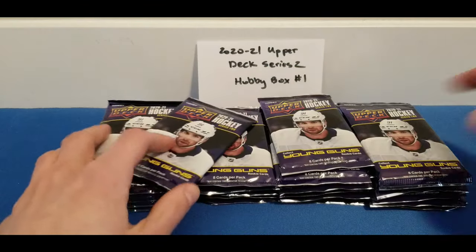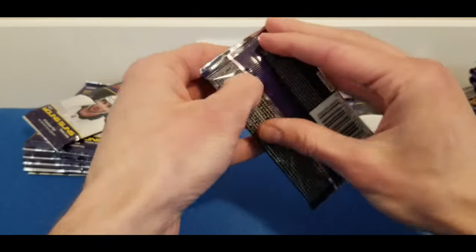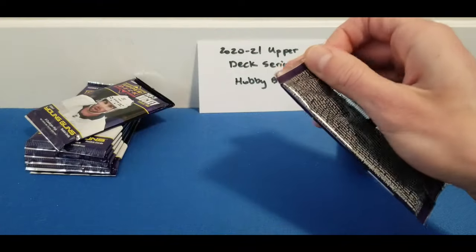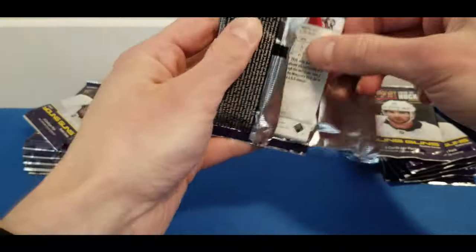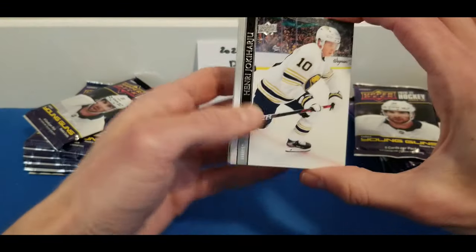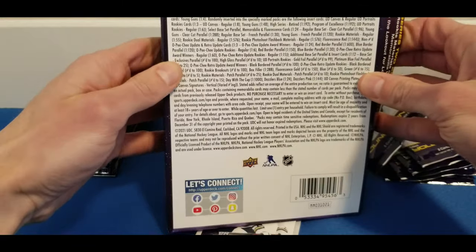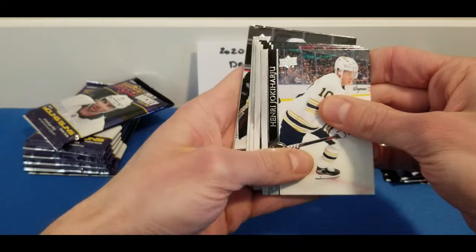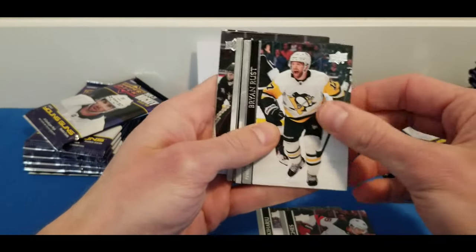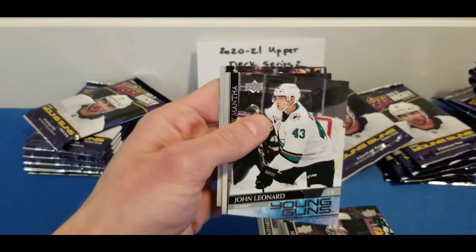All right, let's get started with the reason we're all watching this video. Pack number one — base card design is very similar to Series 1. We've got Henry Jokiharju, Jack Hughes, Ryan Reaves, Anton Khudobin, and our first Young Guns is John Leonard for the Sharks.